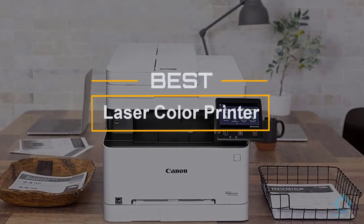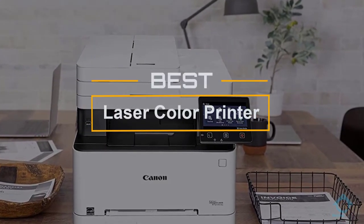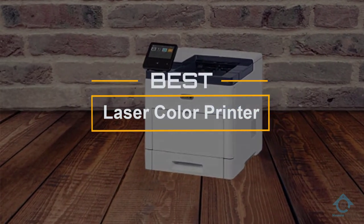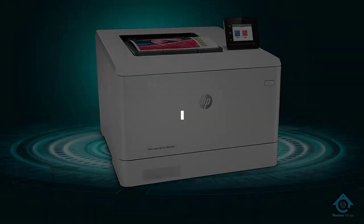If you are looking for the best laser color printer, here is a collection you have got to see. Let's get started. At any time you can click the circle for more info and real-time deals.